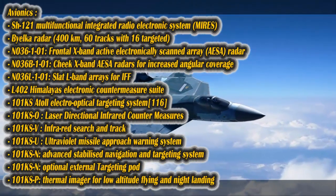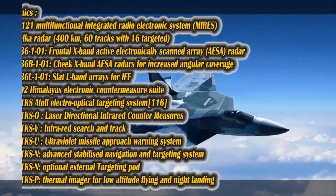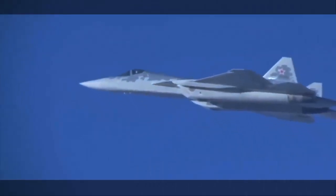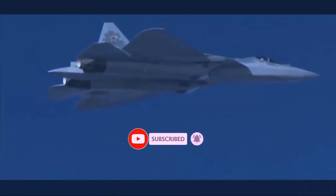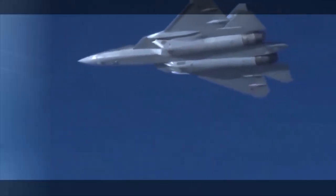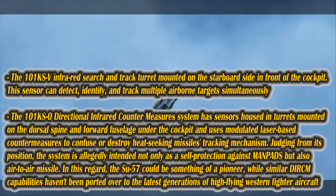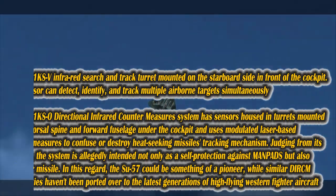The exact price tag of the Su-57 program is difficult to determine. However, Russian business media reported last year that a contract with the defense ministry for a batch of 76 aircraft is estimated to cost 170 billion rubles — approximately $2.3 billion USD, or about $30.4 million per aircraft. The aircraft development program cost about 60 billion rubles in 2010, approximately $2.8 billion.